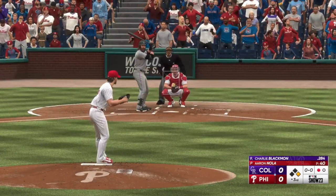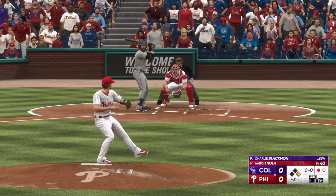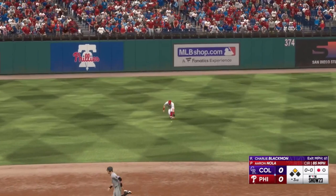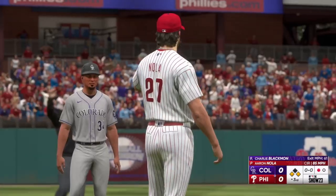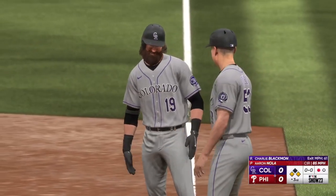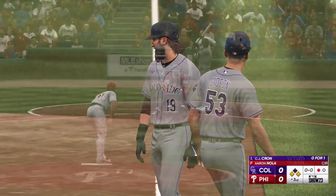Runner around at first with one out. Next for Colorado, Charlie Blackman. Bounce to the left side — and that one finds its way through. They'll have runners at the corners after a one-out single. That's back-to-back singles for them. Just a simple ground ball the other way. Sometimes that's all you need to do — let the ball travel, put the ball in play and just hope it finds a hole.